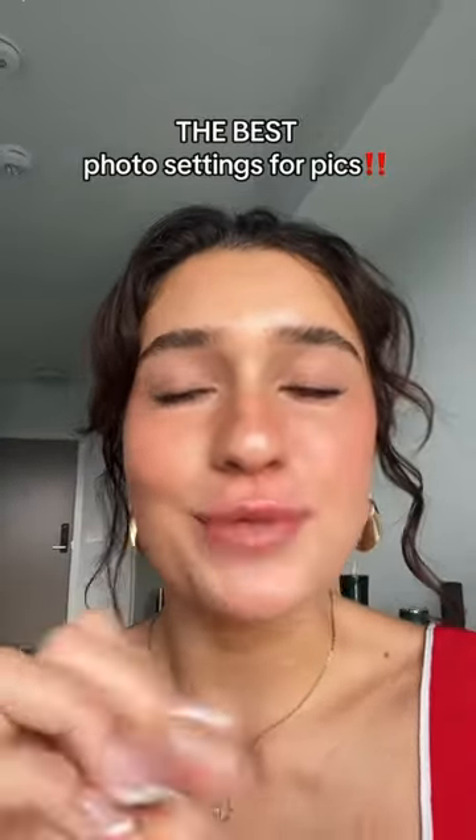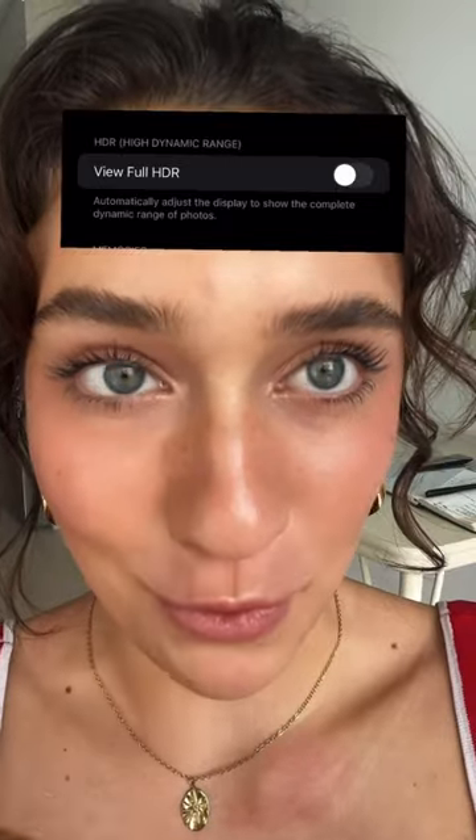The reason your photos still look like garbage is because your phone settings are all wrong. So listen up. First, we're turning off HDR for both photo and video because it literally makes my eye twitch.